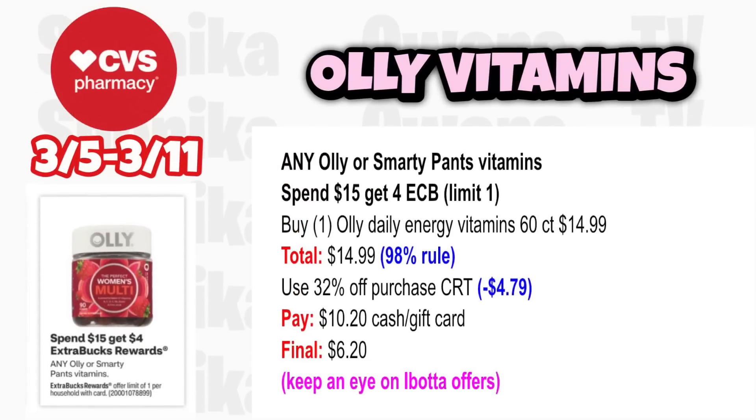For vitamins, any Oli or Smarty Pants vitamins is spend $15, get a $4 ECB, limit 1. Grab one Oli Daily Energy vitamins 60-count at $14.99 — that's a 98% rule so you still get back the $4 ECB. Use a percent-off CRT taking off $4.79, pay $10.20, get back $4 for spending $15, making the final cost only $6.20. Keep an eye on your app as we sometimes get Oli offers.